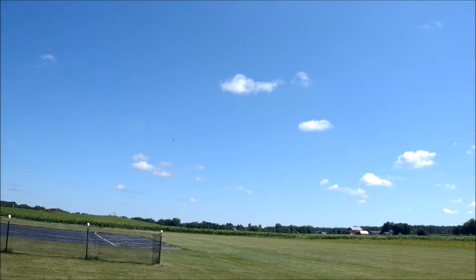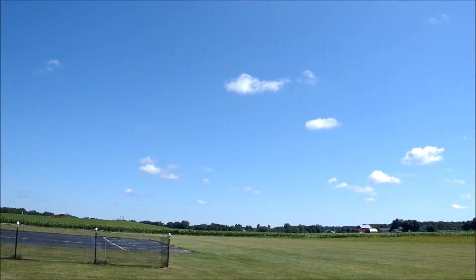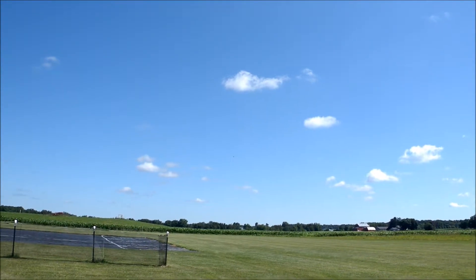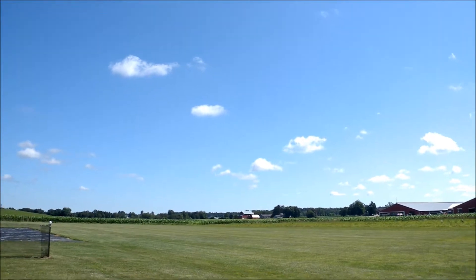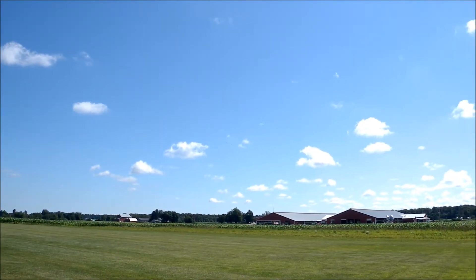Nobody else is going to fly, right? Nope. You are near the edge of the corn there. Over the corn? Yep. Cool. I can see the barn out there. Sweet.